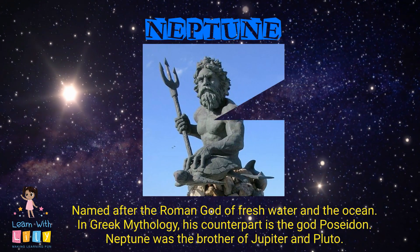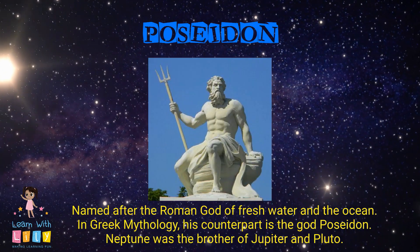Neptune is named after the Roman god of the ocean. In Greek mythology, his counterpart is the god Poseidon.